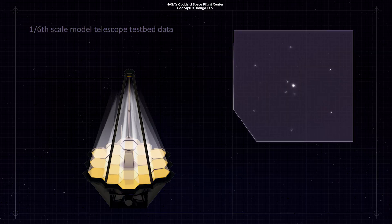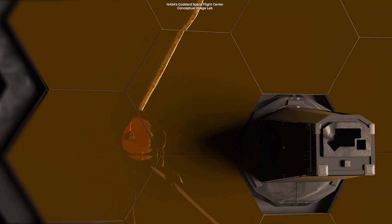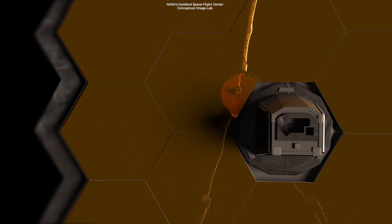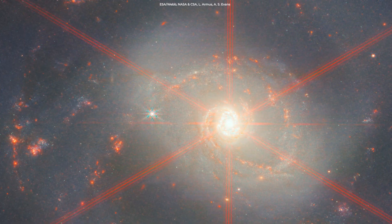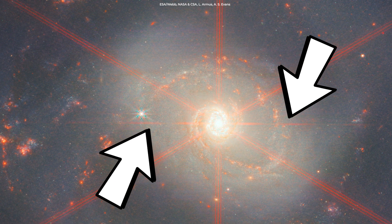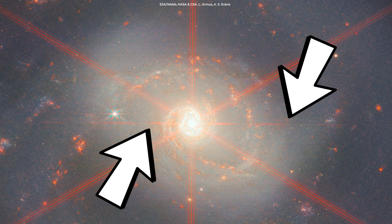Diffraction spikes are patterns produced as light bends around the sharp edges of a telescope. Webb's primary mirror is composed of hexagonal segments, each containing edges for light to diffract against, giving six bright spikes. Two shorter, fainter spikes are also created by diffraction from the vertical strut that helps support Webb's secondary mirror.